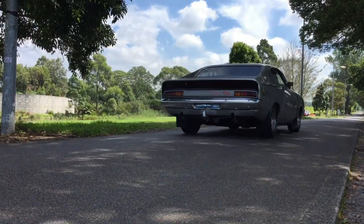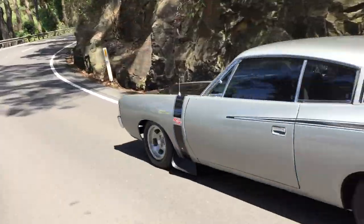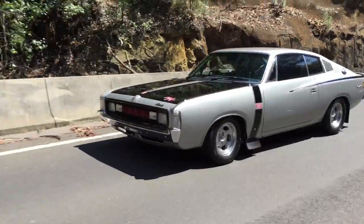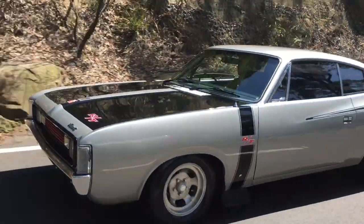This iconic muscle car, the Charger E38RT, was manufactured on Monday the 30th of August 1971. There were only 1300 RT Chargers built all up — 1299 of them were manuals and one automatic. This car was painted in mercury silver metallic with a satin black trim. It's a very special vehicle, homologated for racing, and was fitted with the following options.